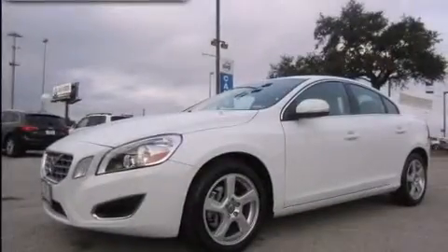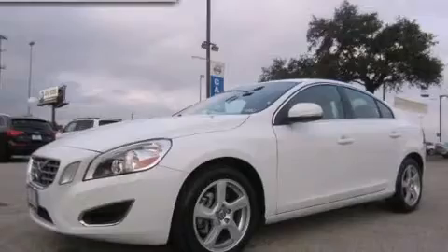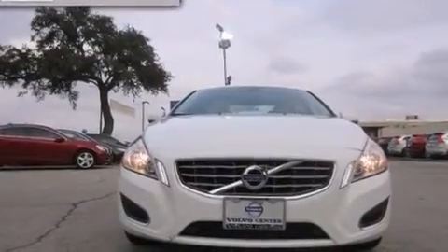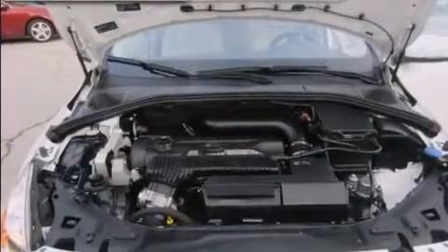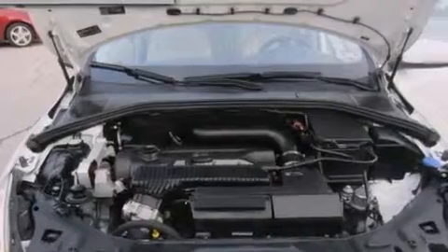The following features are also included: dual power seats, cruise control, leather seats, 12-volt power outlets, the intelligent driver information system, rear seat child-proof door locks, anti-submarine seats, and air conditioning with automatic climate control.